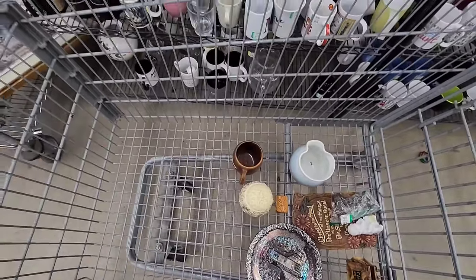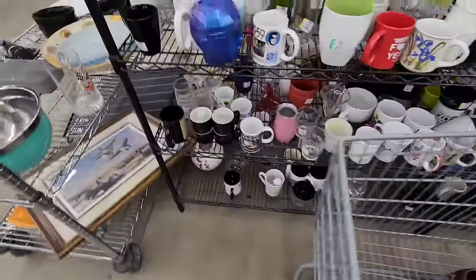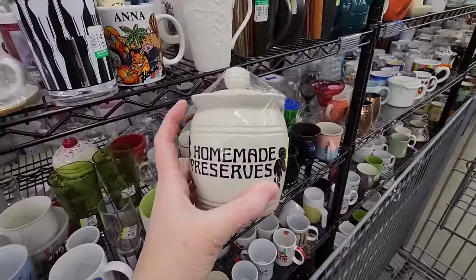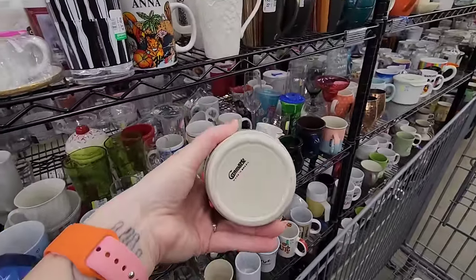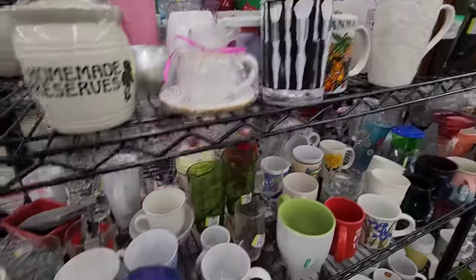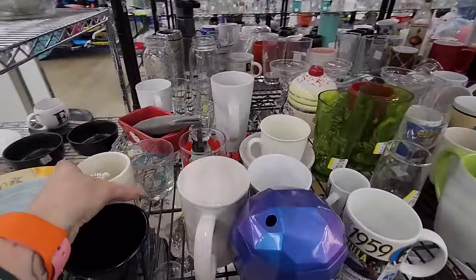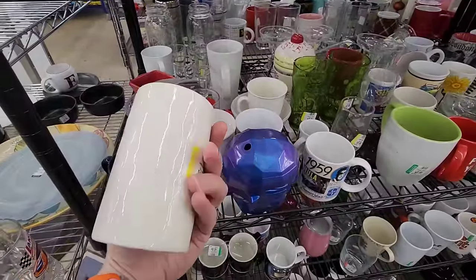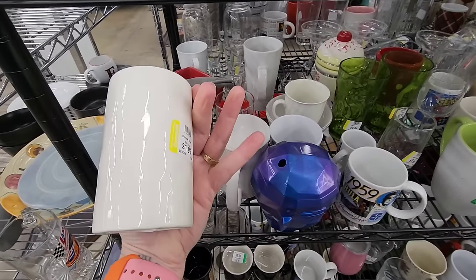I thought this said homemade pressures but it says homemade preserves. It's made in Brazil — it's a cute little thing for your preserves. Oh, there's a little turtle on the edge of this. Slow and steady. That's cute. That's $1.99. Prices are pretty good here — sometimes they're all over the place.